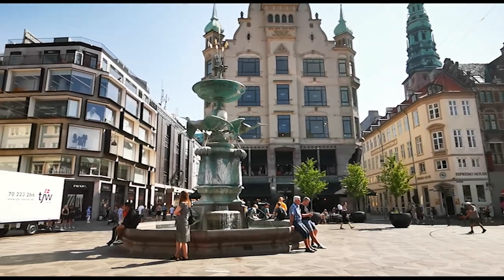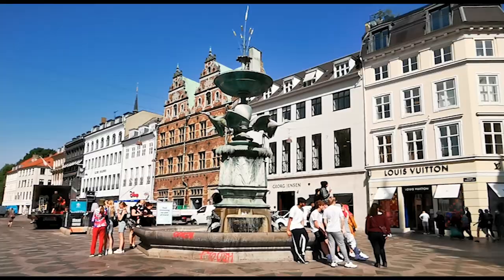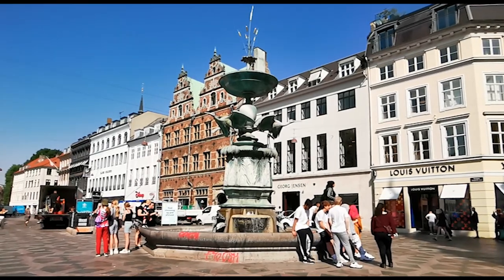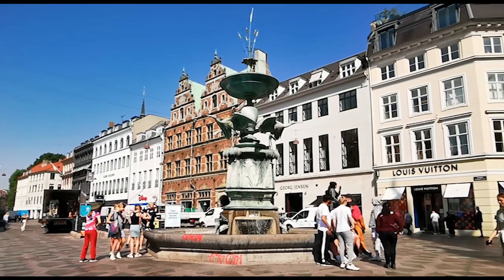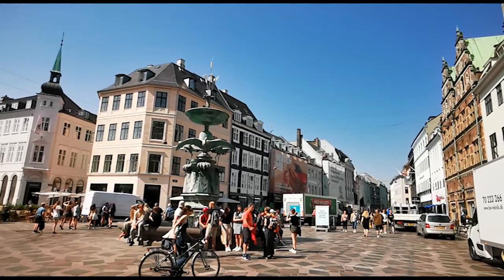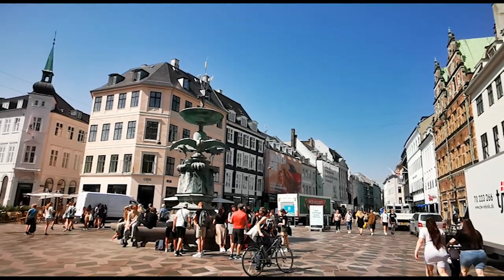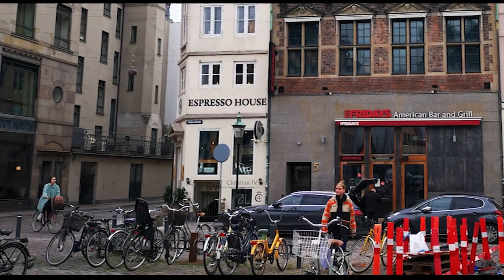Up until the 1960s, cars were allowed to drive through Amagertorv and would pass right around the Stork Fountain. In 1962, however, it was officially closed to traffic and became the largely pedestrian-only area you see today. The triangular paving tiles laid down throughout the square were laid in 1993, and it's from this date that the square largely remains unchanged from the Amagertorv you see today — of course, just with a few changes in the shops surrounding the square.